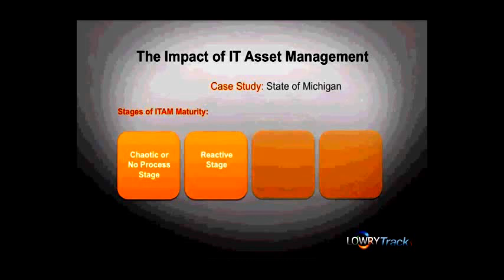The third stage of maturity within ITAM is proactive, where a centralized asset repository is in place, policies and procedures are linked, and the formalized processes are to some great extent enhanced via automation. As you'll see as we progress, the state not only achieved this level of maturity, but advanced beyond to the next level as well with their ITAM project.